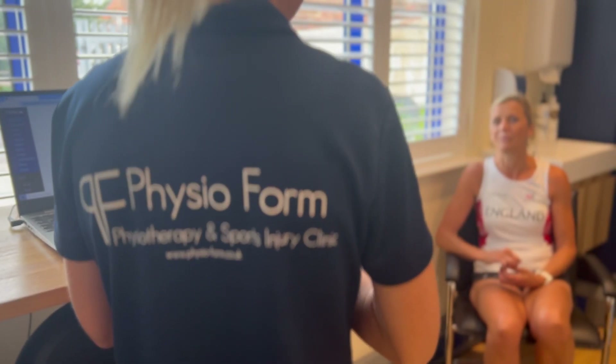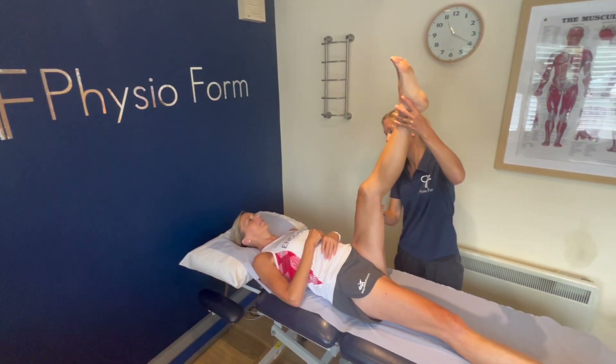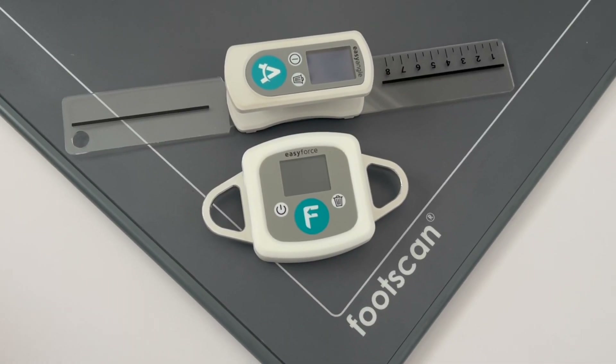Our team has a special interest in sports injuries and we strive to offer elite level rehabilitation using state-of-the-art technologies.